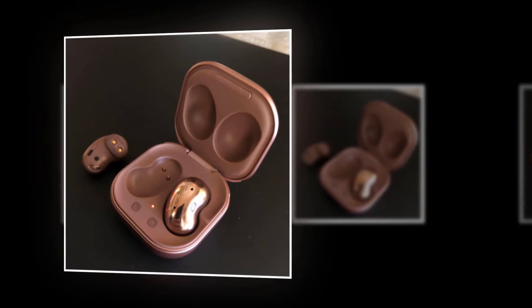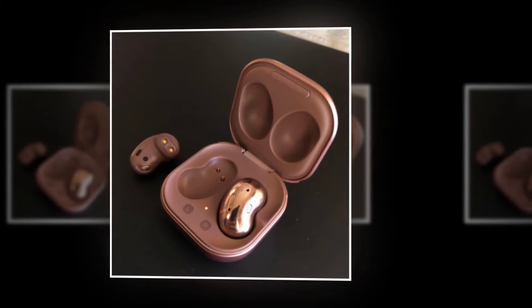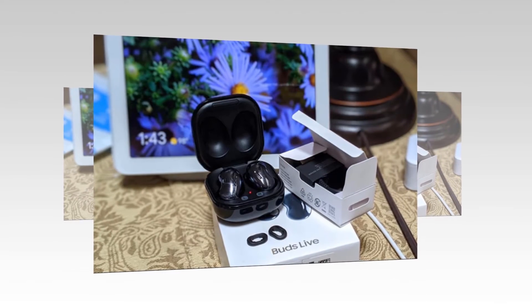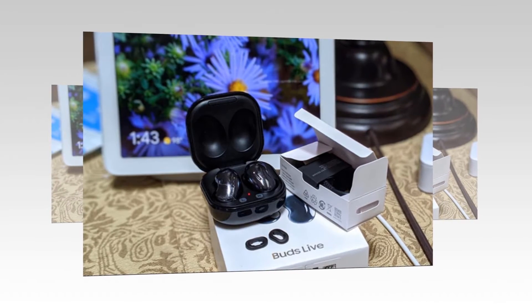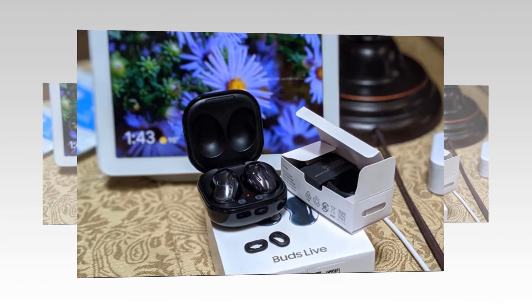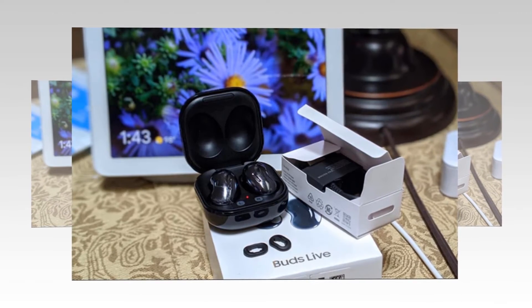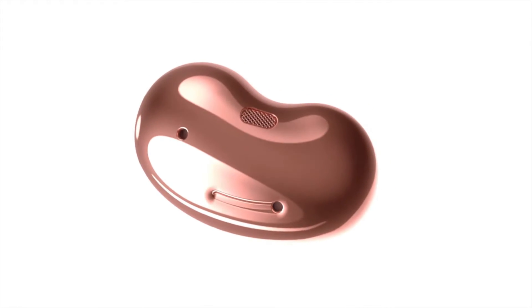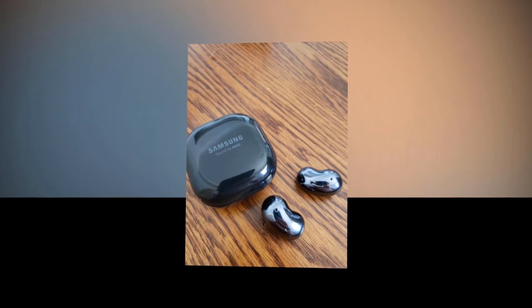It is provided with Bixby voice wake-up, which is ready whenever you call. It wakes up to your voice and lets you control your phone without lifting a finger. You can manage calls, adjust the volume, or check the weather while on the move. You can also put Galaxy Buds Live into pairing mode near a PC and use Windows 10's Swift Pair for an easier connection.